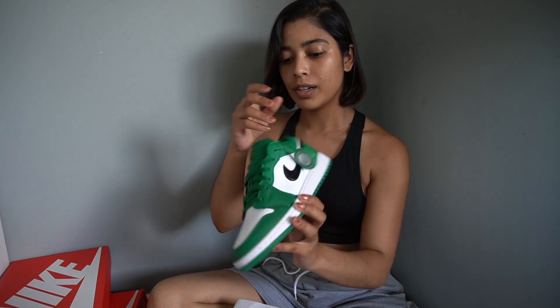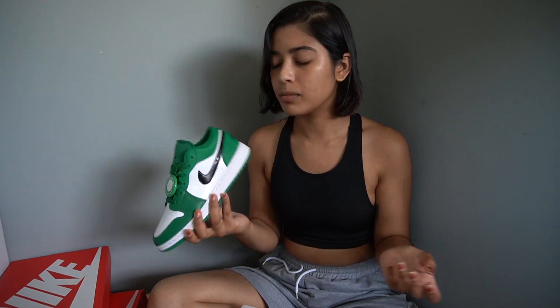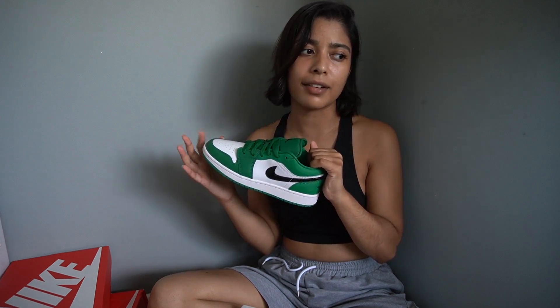I've been really into sneakers lately — that's all I ever wear. I hate showing my toes and I'm not a fan of heels, so sneakers are my thing. This pair I purchased off StockX — they're the Air Jordan Retro 1 Lows in the colorway Pine Green, and they are just so beautiful. I love the color; I don't have any green sneakers so this is exactly what I needed in my closet. I got them in the mail this morning and set them aside just to film. Really excited to style these — thumbs up on this purchase.